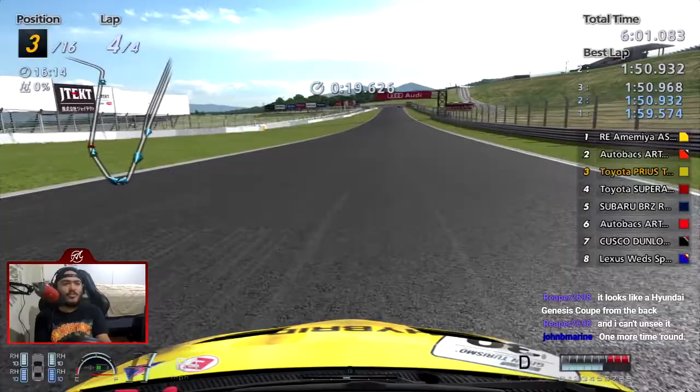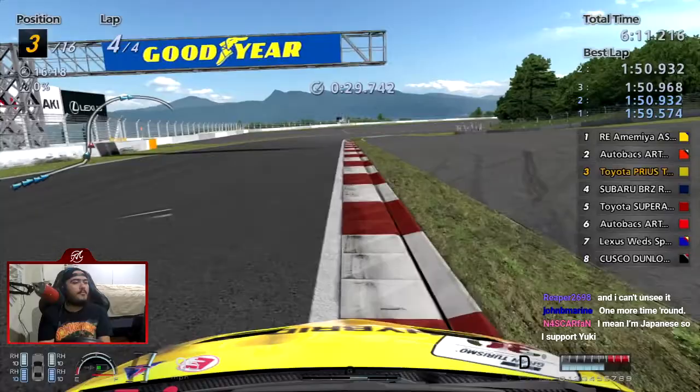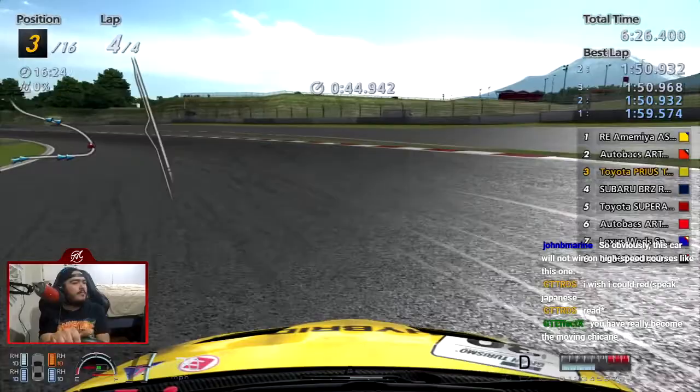I keep forgetting this car has no power, so I just need to mash the throttle when I come out of the corner. Come on — I can do this. I can maybe win. Matashita finished if you want to know the results. Third place for me — oh, that's sick! There we go.